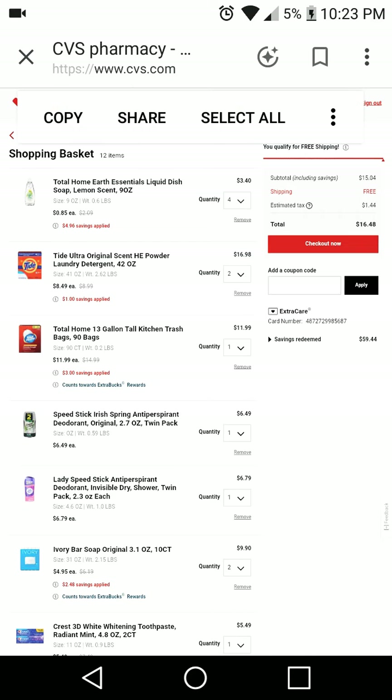Hey YouTube, Miss Chandler 27 coming to you with my CVS.com haul. Today and today only they have a deal where if you spend a certain amount of money you get a certain amount off. I did the maximum which is spend $60 get $15 off. Of course I incorporated my extra care bucks and some coupons that you can clip to your card and use online.